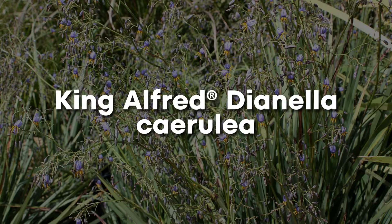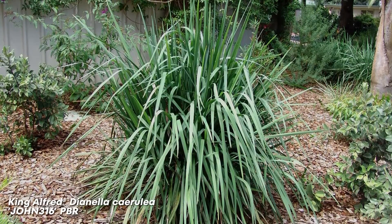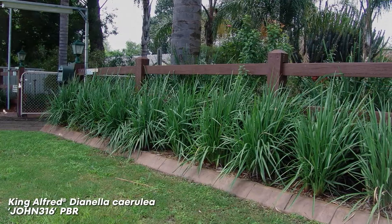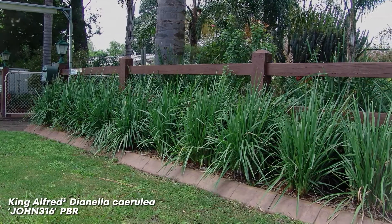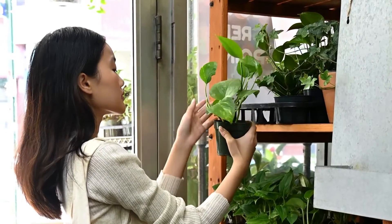King Alfred Dianella cerulea. I saved the most impressive erosion-controlling plant until last. The aptly named King Alfred Dianella blows almost any other plant out of the water in terms of soil erosion control. The only catch is that it needs to be pruned back hard every couple of years to prevent it becoming overgrown and then dying back. It's not a low-maintenance plant and it can be shorter-lived, so you may want to go for a plant that's longer-lived even if it has lower erosion control. This one strengthens the soil by up to 752%.